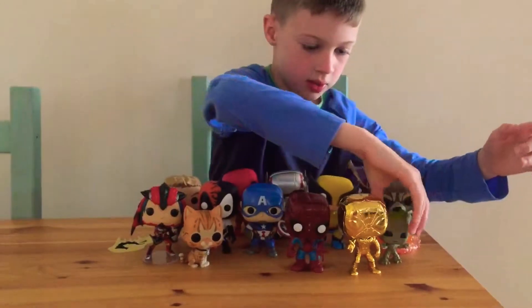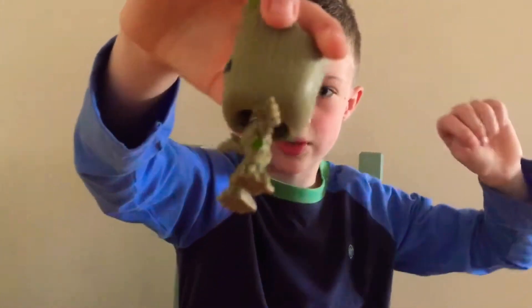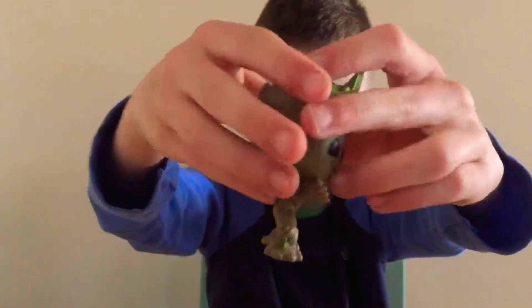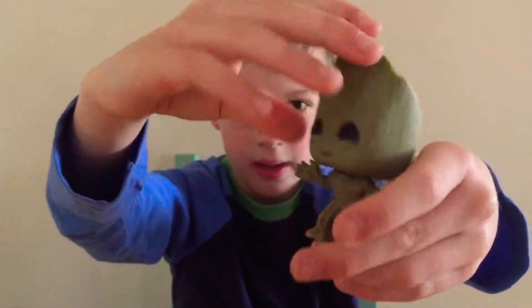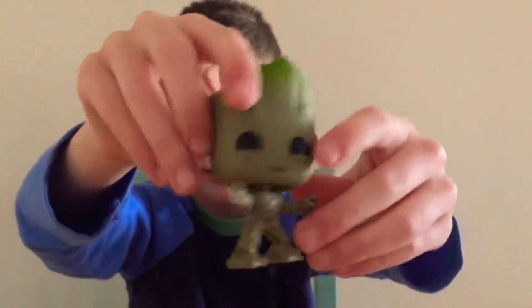Number 2 is my celebrity figure. I really like him. His head bobbles quite well, and he looks like he's about to dance.